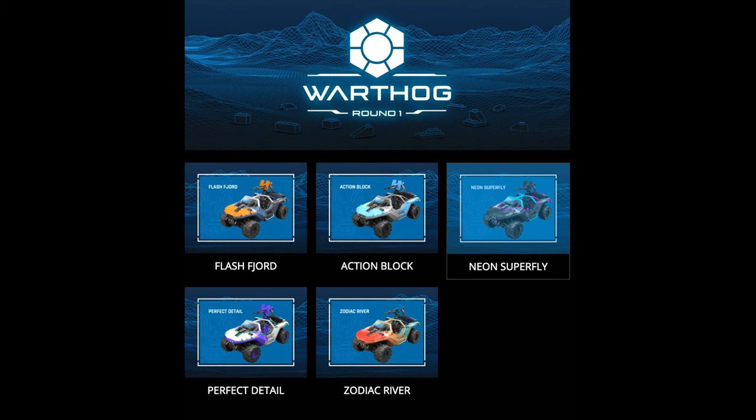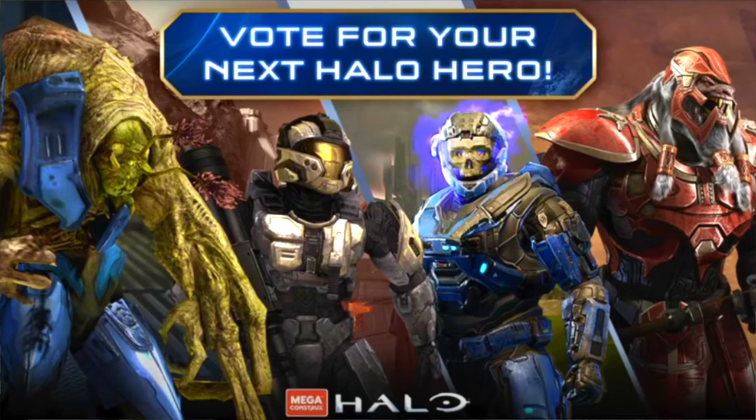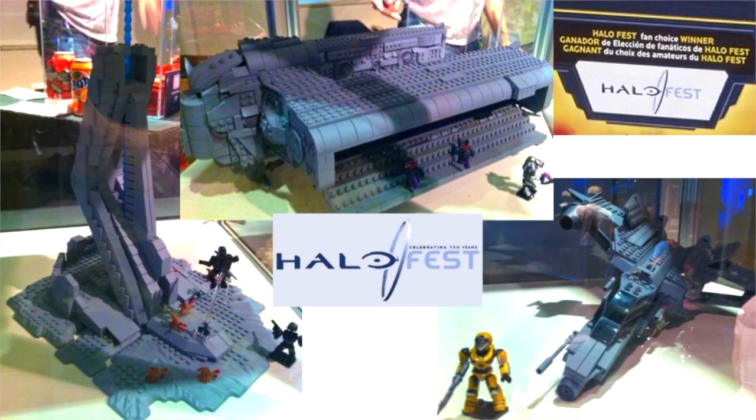This is technically the fourth Mega fan vote, but the third in a row. In 2021 we voted for a figure, in 2022 we voted for a set, and technically there was also a secret fan vote back at Halo Fest.